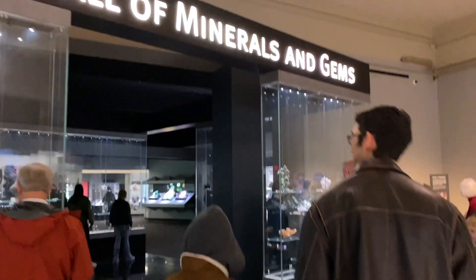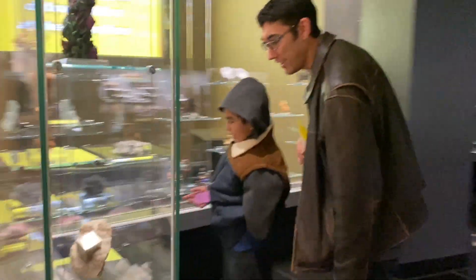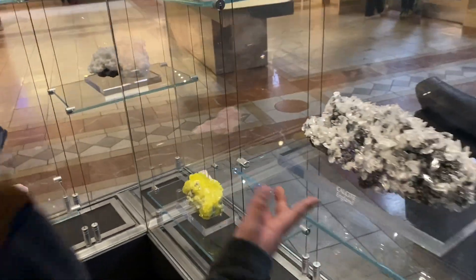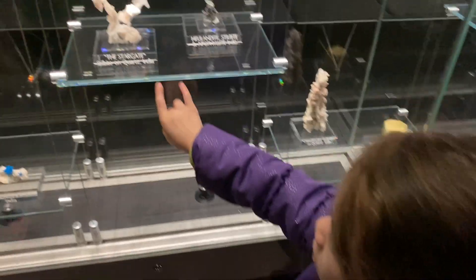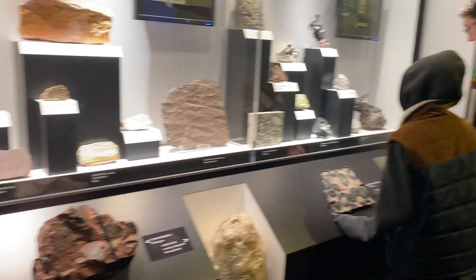Then we headed into Sean and Noah's favorite — the Hillman Hall of Minerals and Gems. These guys honestly could just spend the entire day in this particular place; they are absolutely obsessed with this kind of stuff. I have to admit, hands down, this exhibit is amazing — it has so many gems, so many minerals — and the kids and Sean and I absolutely loved it. If you're ever in the area, definitely check this exhibit out.